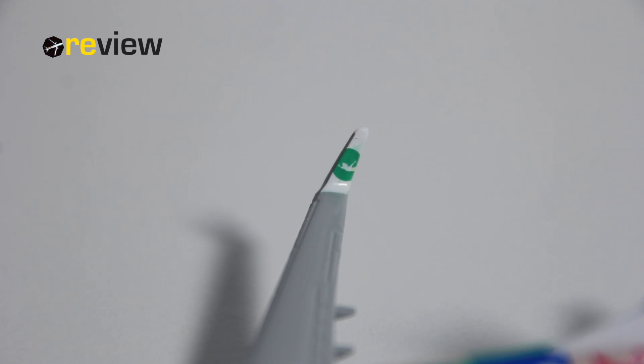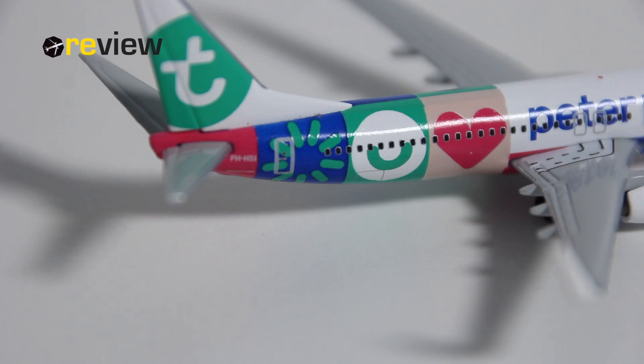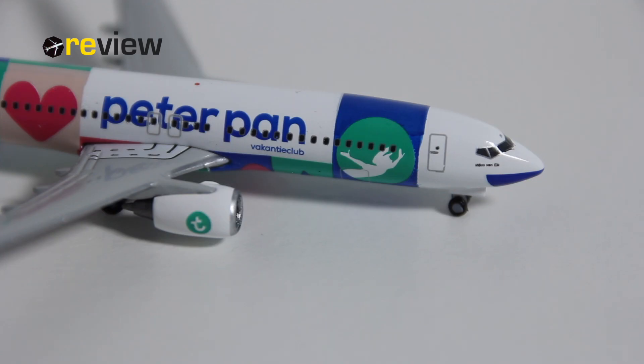I think they've done a really good job with that, and HAPA has done a pretty decent job with the print quality overall on the belly of the aircraft. Of course there is a hole in the fuselage for a stand, which is not included with this aircraft model, but I guess we can live with it. Last but not least, we also have the doors to the cargo compartments printed on here on the back side and the front side of the aircraft.